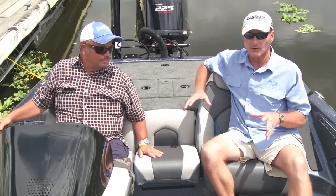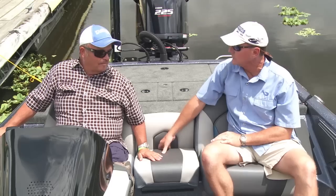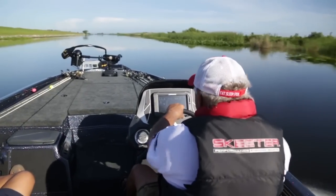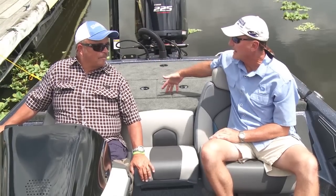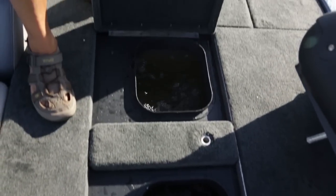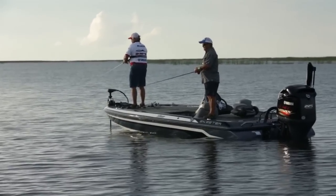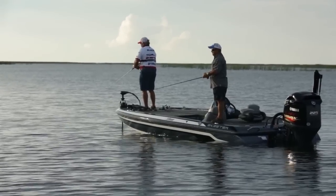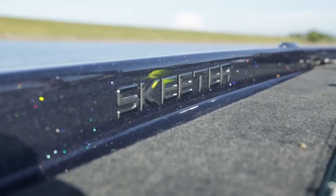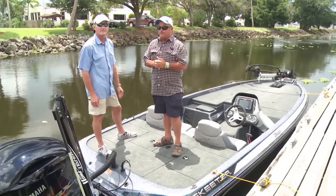Everything's laid out where it should be — rod storage on both sides, plenty of tackle storage under the bow. Your drink cooler is located between the seats, so on a long run your drinks are right there. You've got a divided live well in the back so you can separate your fish. There's more storage under the rear deck too. This boat is specially designed to bass fish, but if you live for glitter paint and can't sleep without dreaming about frogs on top of the water, the Skeeter ZX 225 might be the best boat for you.